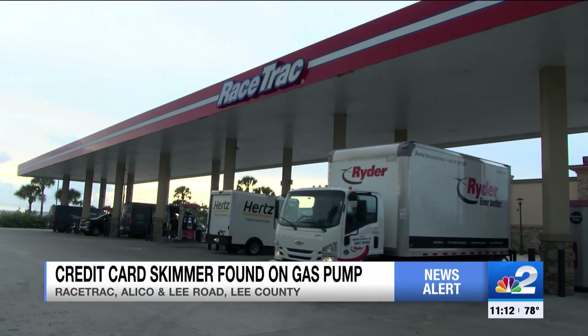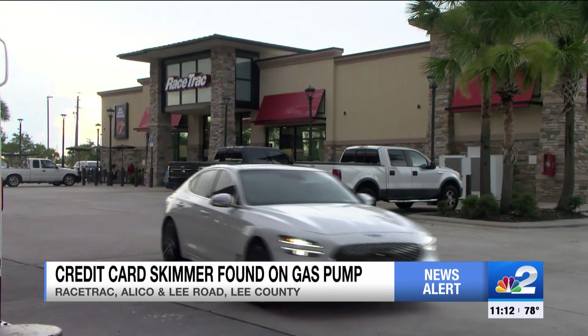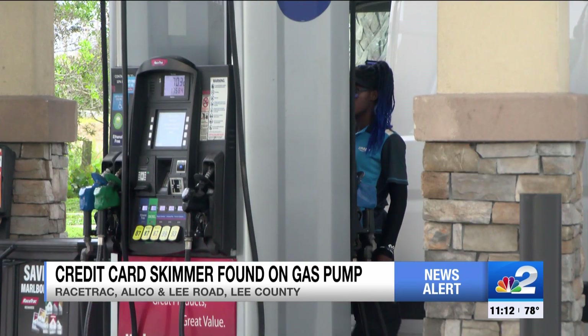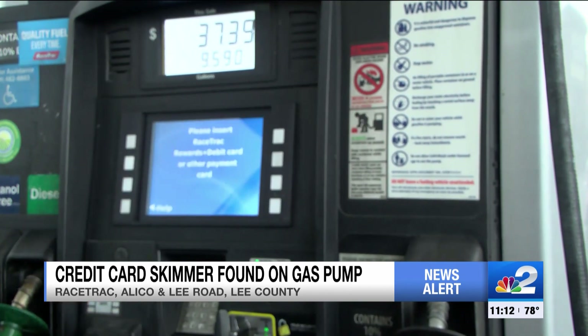If you've gotten gas from this racetrack, you might want to check your bank statement. That is crazy. I actually come here almost every day to get some gas, so that's quite frightening. A thief put a skimming device at this racetrack near Aliko and Lee Road in Fort Myers. As unsuspecting customers got gas, criminals got their credit card information.